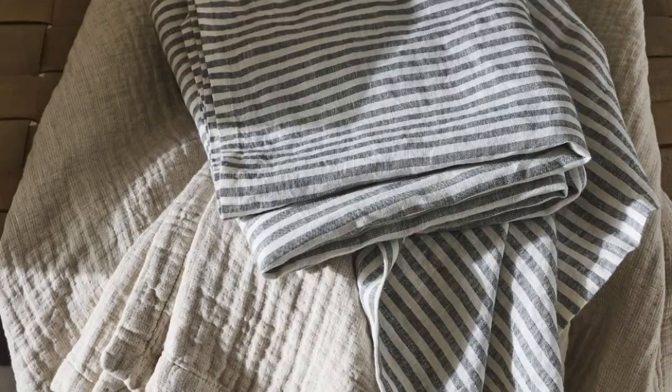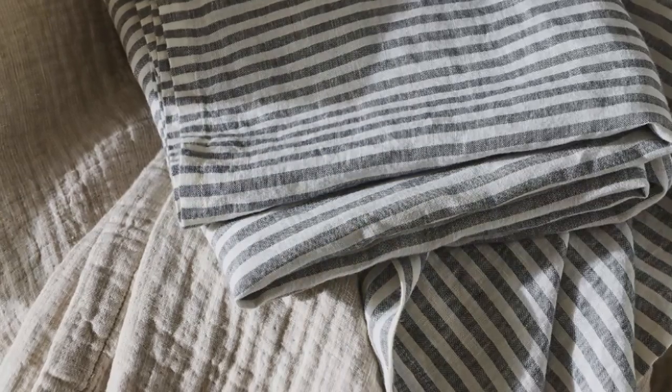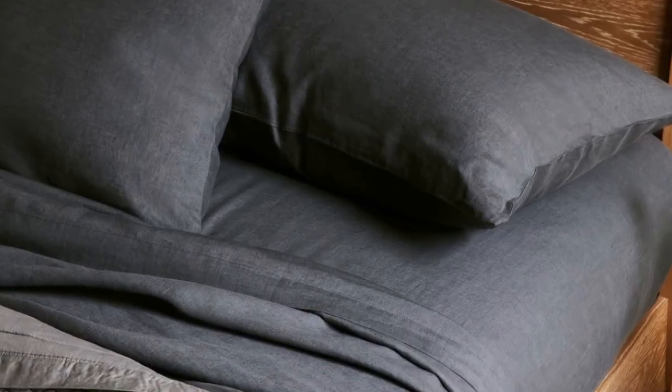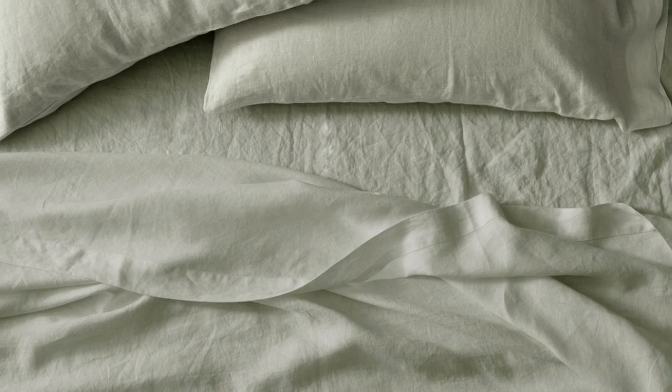Despite the heavier weight, we were pleasantly surprised by the sheet's temperature-regulating properties. Made from heirloom-quality flax, the fabric is breathable and absorbent, doing an amazing job of allowing air to pass through and helping to regulate your body temperature while you doze. We love that this set comes in over 20 different hues, and you can even choose from a few striped options. Made-to-order colors may take longer to ship, but it's worth it if you're looking to curate a design-forward bedscape.